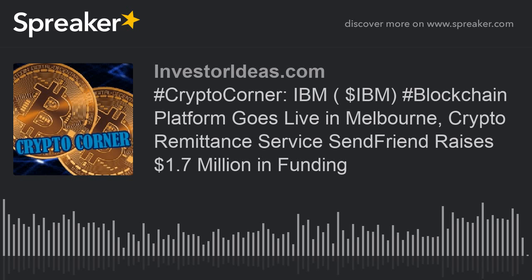David Leighton, SendFriend's co-founder and CEO, said: "We are humbled by the support of our investors who share in our vision to reduce the costs and improve the experience for the millions of overseas Filipino workers who send money home to support their families. This investment will allow us to build out our team, focus on community engagement and marketing efforts."